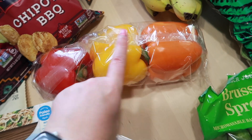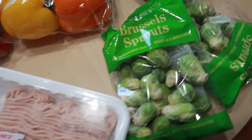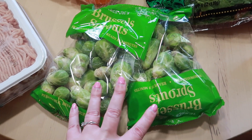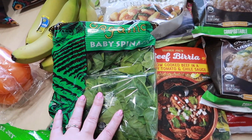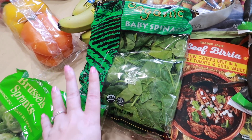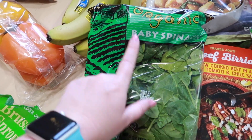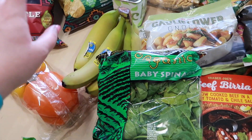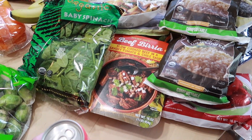We have some bell peppers for James's ground chicken thing that he's going to be making. We got two packages of Brussels sprouts because we're going to do the kung pao Brussels sprout with the chicken thighs. Baby spinach, because I felt like we needed to add something to our smoothies — they're all fruit and I just feel like we need a little balance. And some bananas for our smoothies.